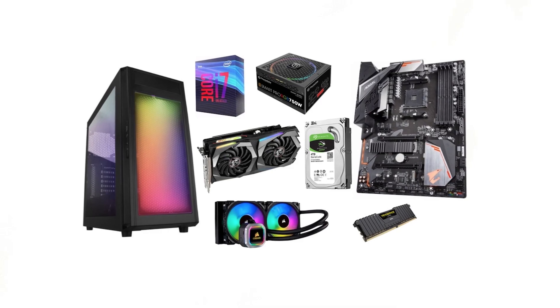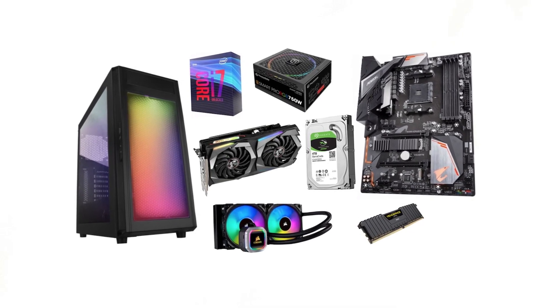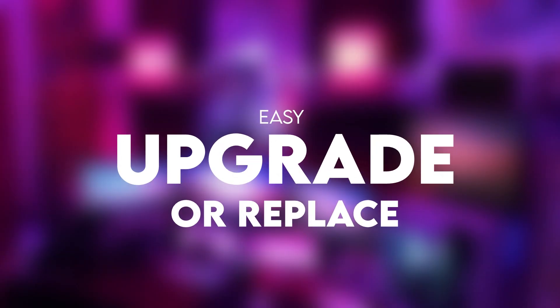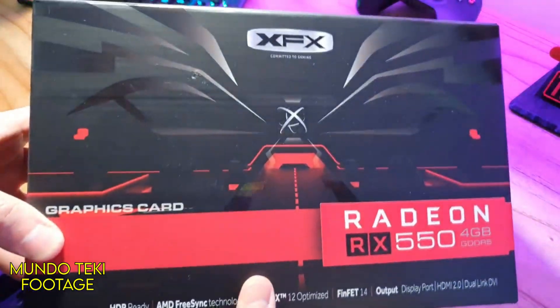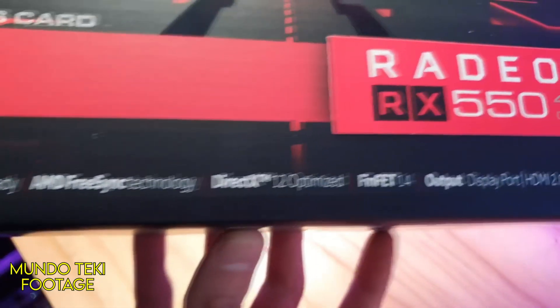I made a great PC around it. So if you don't like the graphics card, you can replace it right now or upgrade it in the future. That's one of the most important things I did here — easy to upgrade in the future and easy to replace now.